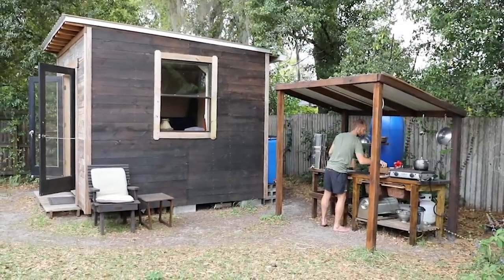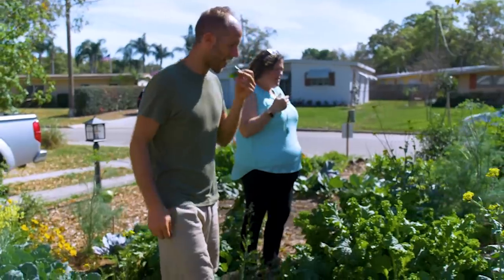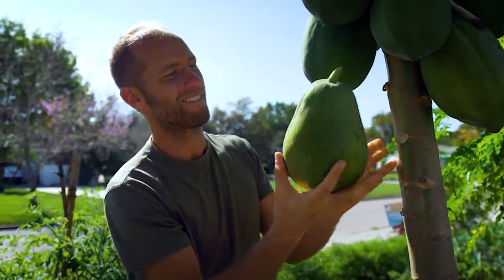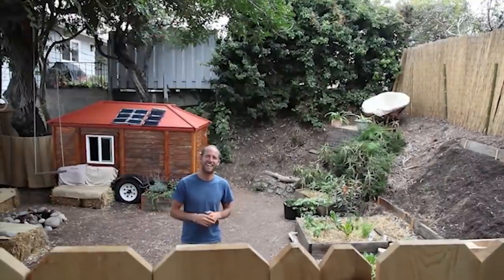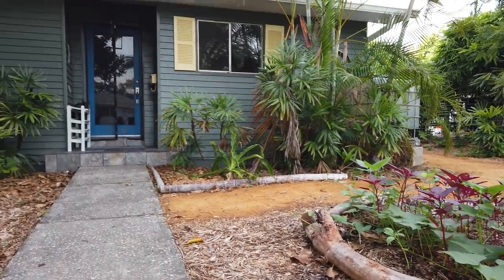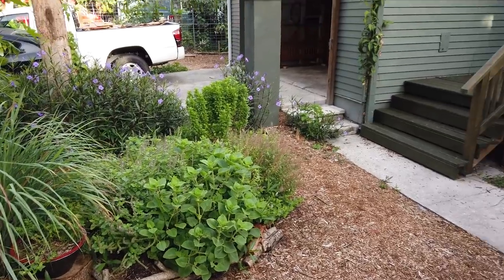My name is Rob Greenfield and a lot of you know me for doing some pretty extreme things — whether it's the tiny house that I built out of all second-hand materials where I grew and foraged all my food for a year in Orlando, Florida, or the off-the-grid tiny house I lived in in San Diego, California, or many of my other projects. A lot of them I take sustainable living and minimalism to the extreme.